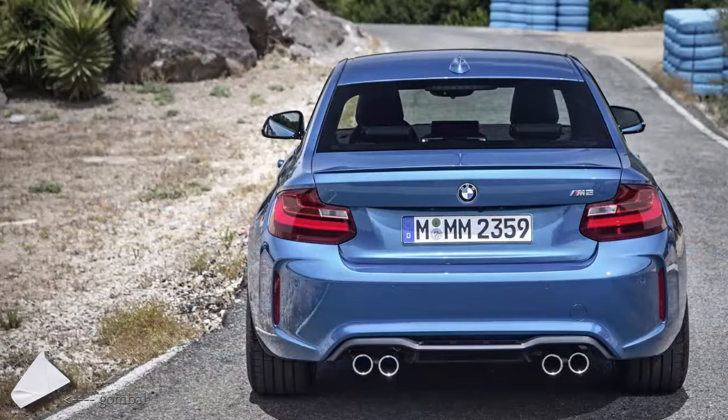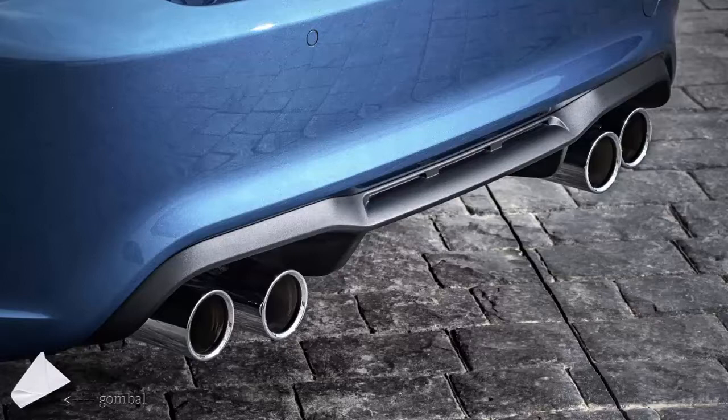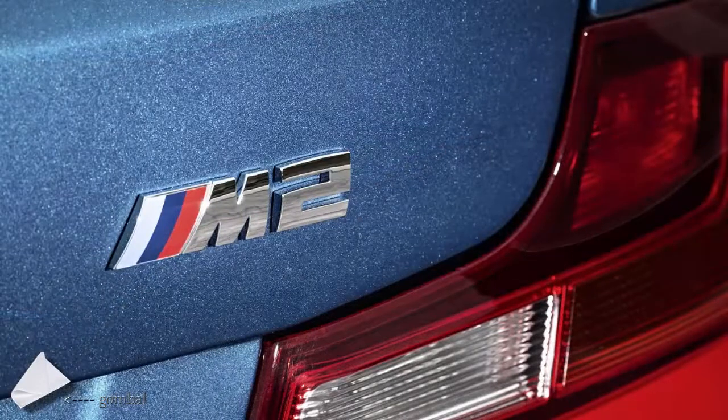Step inside and you won't notice a whole lot of differences over the M235i, as besides the instrument panel graphics and the hollow section of the steering wheel arm, these are mostly limited to the blue contrast stitching on all leather surfaces, and the porous carbon fiber and Alcantara trimmings.